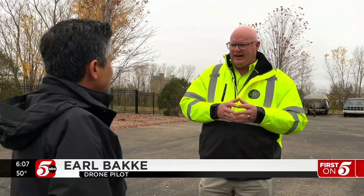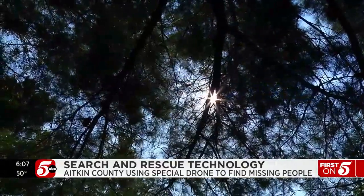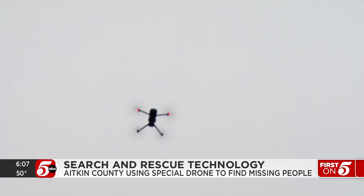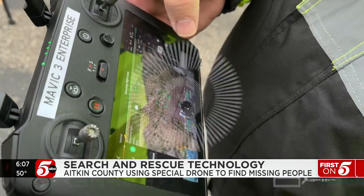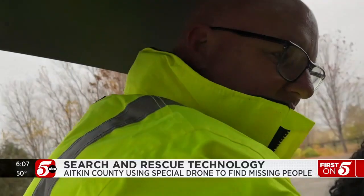When we're in rescue mode — boots on the ground, canine, foot searches, fixed wing — then as the time goes on, we may need to do some data collection. That's when Bakke might be called in to operate the drone. And the snapping is all the photos. It takes pictures and runs a color pixel recognition program.